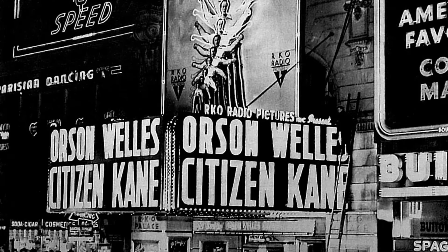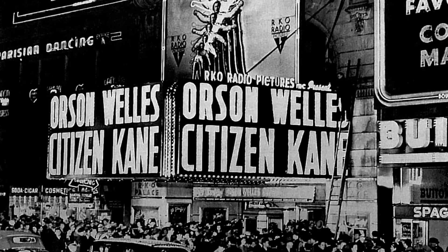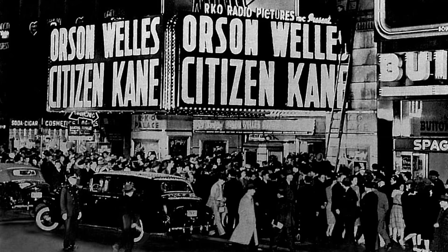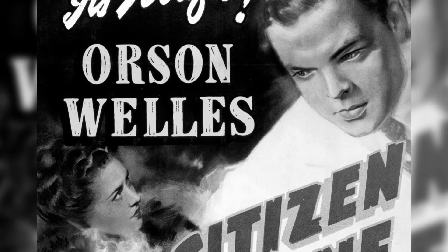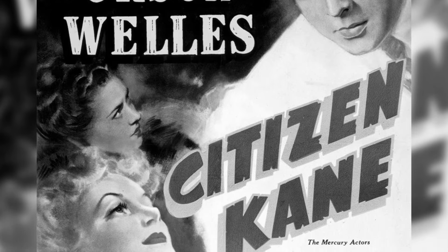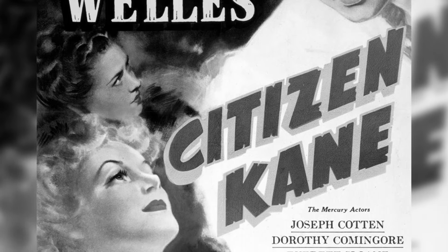In 1941, to little acclaim, Orson Welles released his first ever film at just 26 years old. The film was a financial and critical flop, but has since been regarded as the greatest film ever made by many critics, including Roger Ebert.